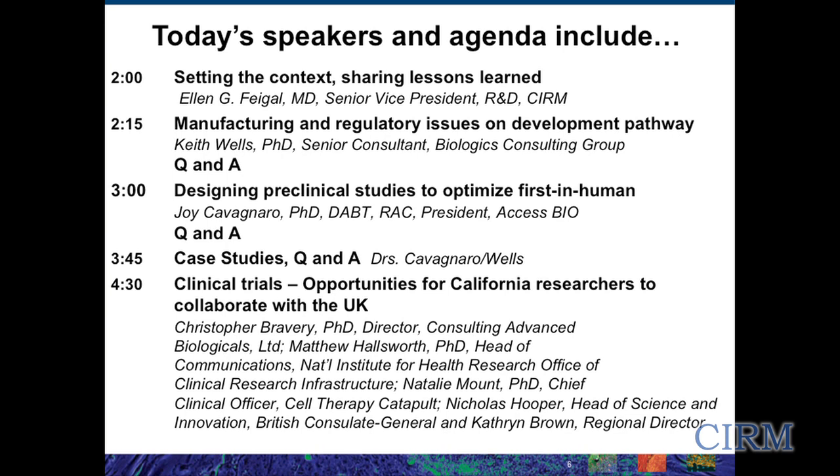After each talk there will be some time for Q&A, and then we'll also have time after both their talks to go over some illustrative case studies. At the end of this workshop at 4:30, we'll have a talk by several members of the UK group on clinical trials and opportunities for California researchers to collaborate with them — including Dr. Christopher Bravery, director of consulting advanced biologicals; Dr. Matthew Hallsworth, head of communications at the National Institute for Health Research Office of Clinical Research Infrastructure; Dr. Natalie Mount, chief clinical officer of Cell Therapy Catapult; Nicholas Hooper, head of science and innovation with the British Consulate General in Los Angeles; and Catherine Brown, regional director in San Francisco.